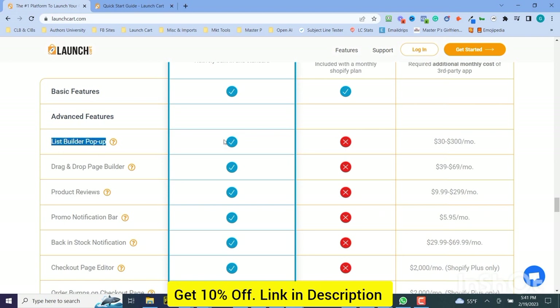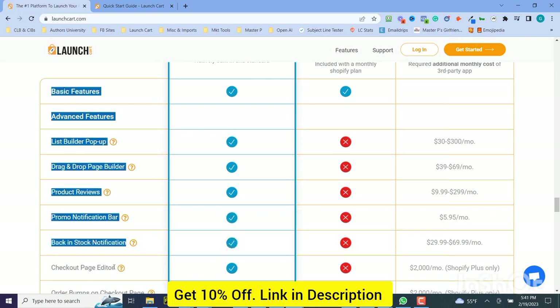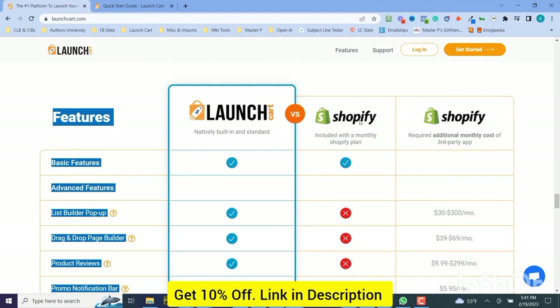That costs extra on Shopify. We have a drag-and-drop page builder — that's extra on Shopify. We come with product reviews, one of the best product reviews platforms out there, and it comes built into LaunchCard. It comes with a promo notification bar, back-in-stock notification, checkout page editor, and a number of things. And all these features cost extra if you were to go to Shopify.